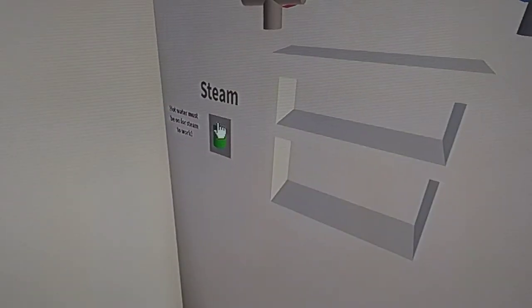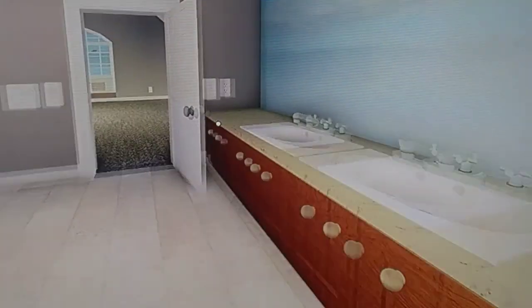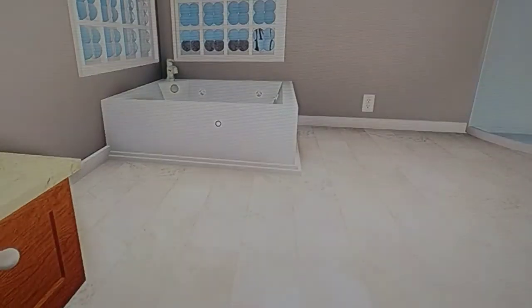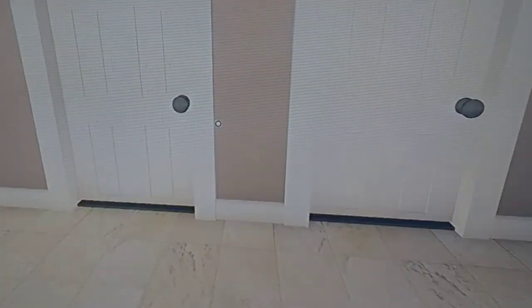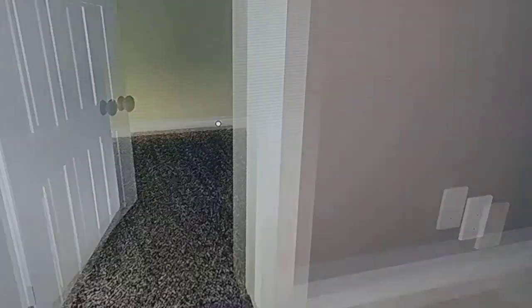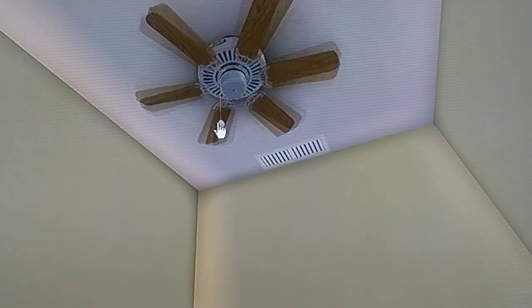KM Sevier shower right here — it does work. The vanity lights are gonna get replaced. I think this will get replaced too. The shower, I'm not exactly sure what to do with it. But in this little closet right here, a KM Sevier El Nino.